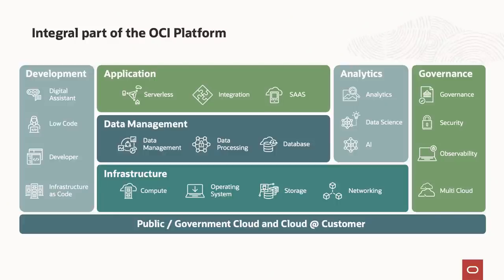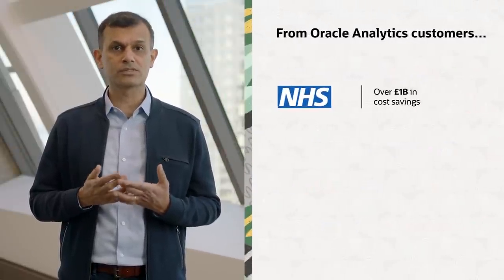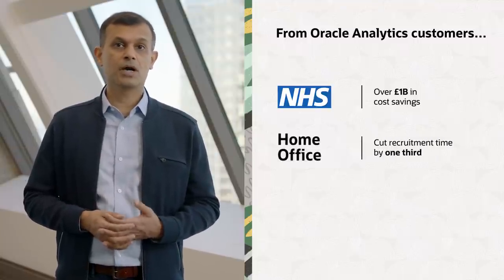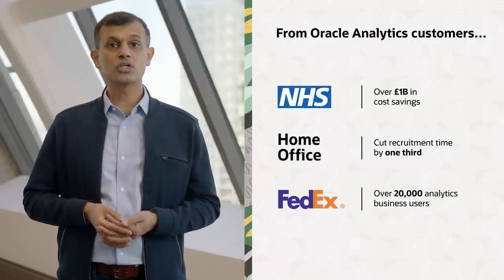Oracle Analytics Cloud is an integral part of the OCI platform. Many OAC customers use the Oracle database, especially the Autonomous Data Warehouse, and we're also seeing customers use OAC with other OCI services such as Dataflow, Data Integration, and Data Science. OAC has been in market for a few years with thousands of enterprise customers. For example, the National Health Service in the UK saved over a billion pounds by identifying inefficiencies and fraud. The Home Office cut recruitment time by one-third for Brexit readiness. And FedEx deployed modern analytics to over 20,000 business users, creating a data-driven culture.